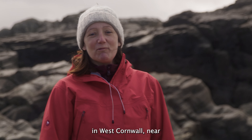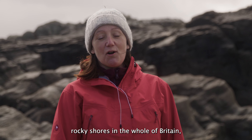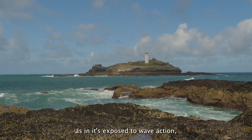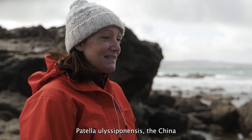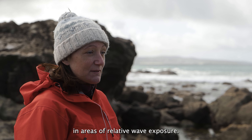We're here at Godrevy in West Cornwall, near St Ives. Godrevy is one of my favourite rocky shores in the whole of Britain and it's a great example of an exposed rocky shore — exposed to wave action. Patella aspera, the China limpet, only tends to occur in areas of relative wave exposure, which is exactly why we're here at Godrevy.